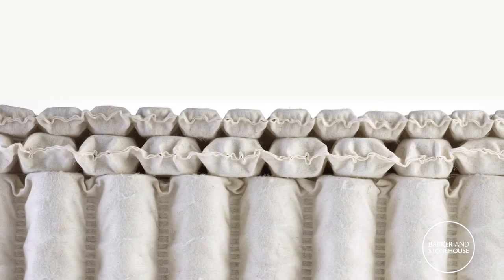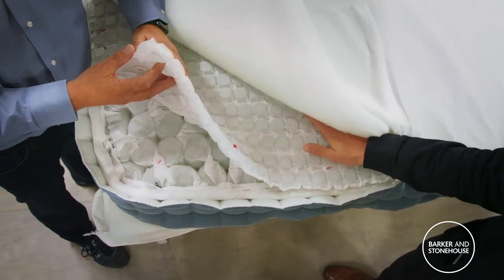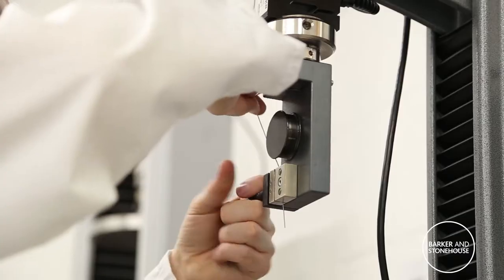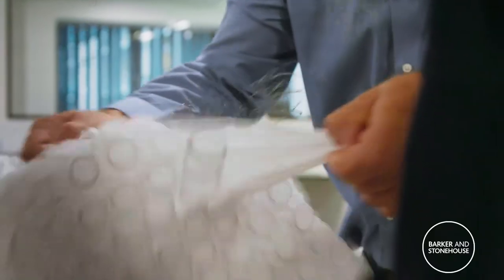So we've developed a glue-free pocket spring unit and this is only made of two raw materials. We've got a recyclable fabric and the steel for the springs — the most recycled material on earth. One minute it can be a Rolls-Royce bonnet and the next minute it could be a spring in a mattress.